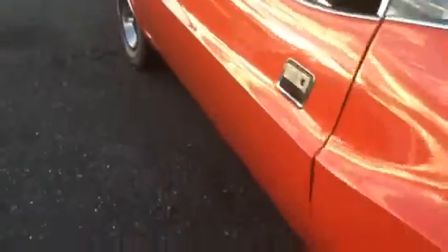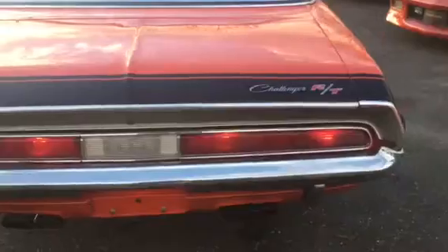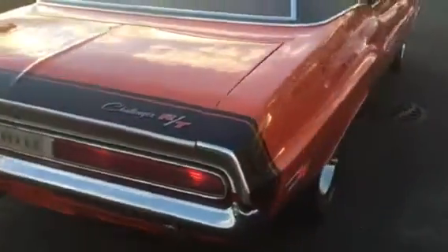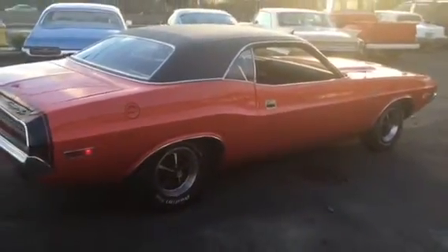You can hear it running — it's not skipping, missing, or smoking. Original vinyl top. Very rare to find a '70 RT documented like this one. It's completely restored and priced to sell. Check this out at HollywoodMotorsUSA.com.